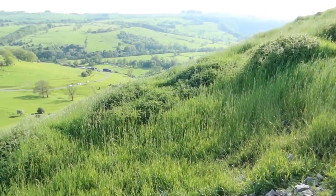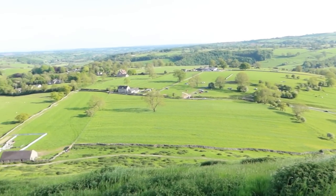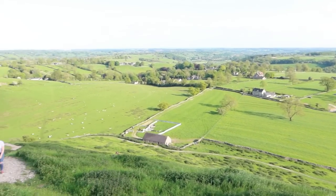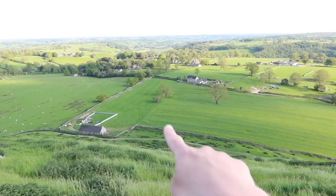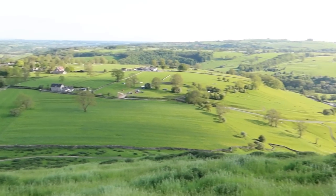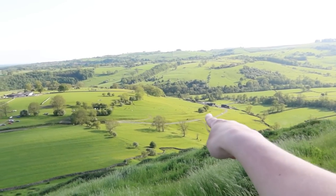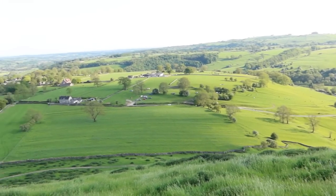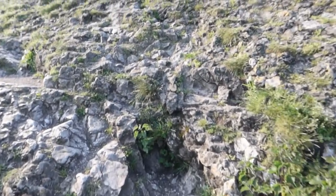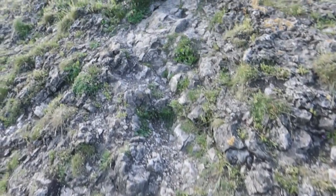There are multiple routes up and down Thorpe Cloud — this is just one of a few different options. We've parked just behind where those trees are, so once we've been up to the top and taken the views, we'll come down the other side. You can see the road just down at the bottom — you can either walk back along that road or there's a pathway that connects up to it too.